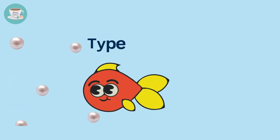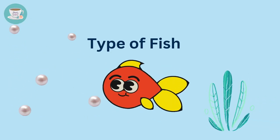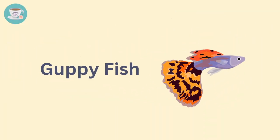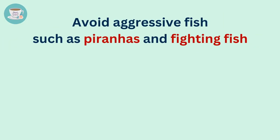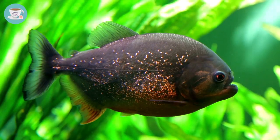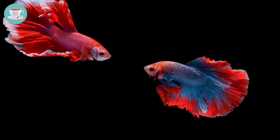Now let's talk about the type of fish. To create positive energy and invite good fortune into your living space, we need to choose fish that are considered auspicious in feng shui, including koi fish, goldfish, or guppy fish, and avoid placing aggressive fish such as piranhas or fighting fish in your tank. Their presence can introduce negative energy into your environment.